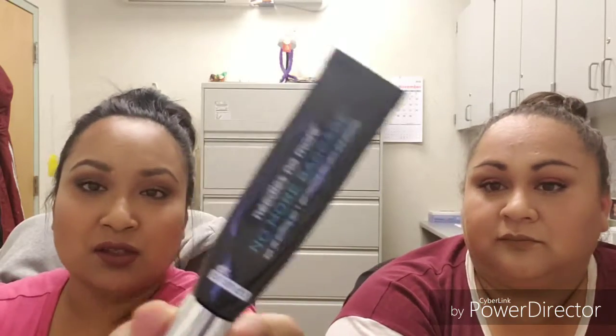We do have some products that are the same because we get them from BoxyCharm. I've been using the Needles No More No More Baggage by Dr. Brandt for a few months now, and I've got to say this is probably one of the best eye creams I've used — I've tried drugstore and high-end — and it's probably worth the price. It's lasted me a few months and I still have about half left.